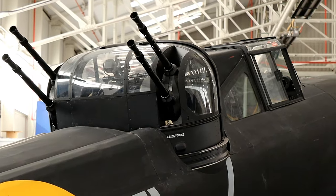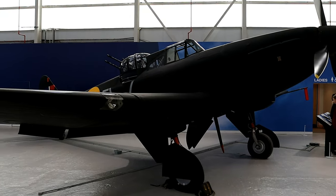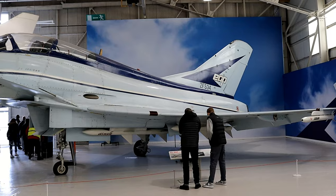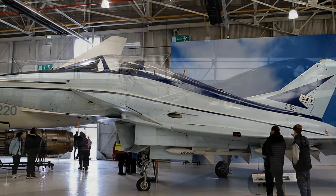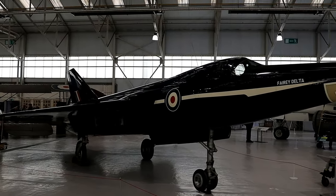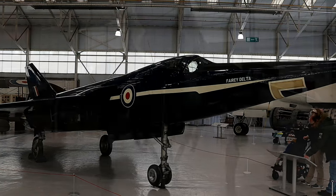Up to and during the Second World War there were many companies designing and producing their own aircraft, and a handful of prototypes would have been ordered for evaluation. But defence spending was reduced after the Second World War and many of these companies merged or disappeared, with only a handful remaining today.